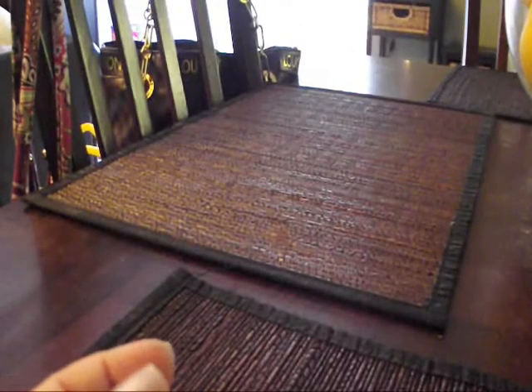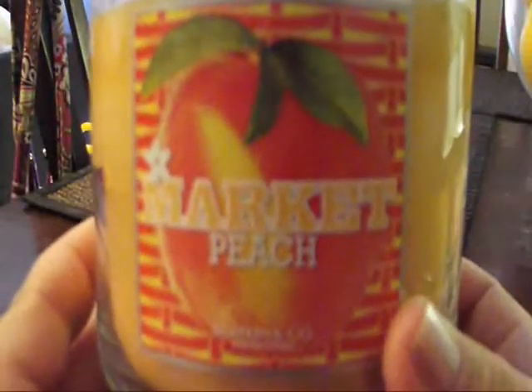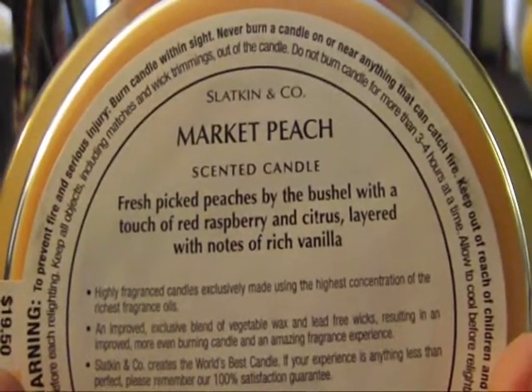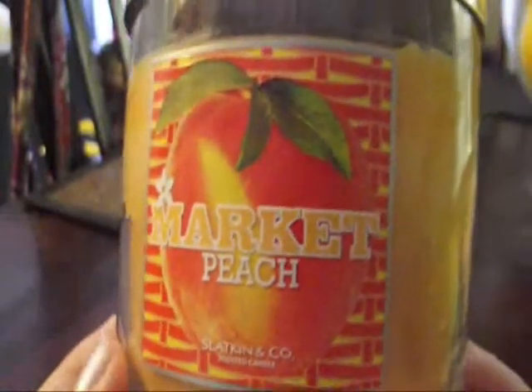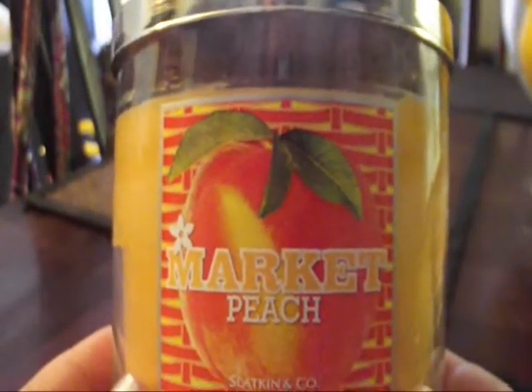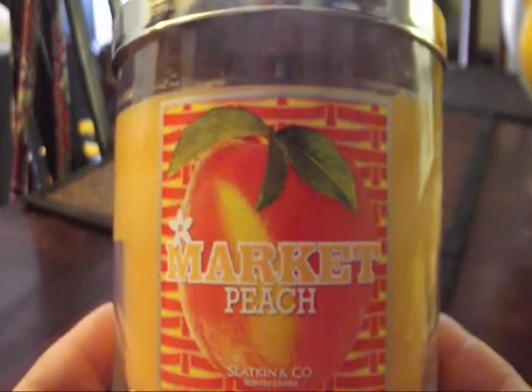The last one I got was Market Peach. It's got a peach color, of course, and I was just burning it so it's a bit of a hot mess inside. Market Peach says: fresh picked peaches by the bushel with a touch of red raspberry and citrus, layered with notes of rich vanilla. I don't smell anything else in this candle but peach, and it smells absolutely amazing. I love the smell of it. I'll do a review soon since this is the one I've been burning.